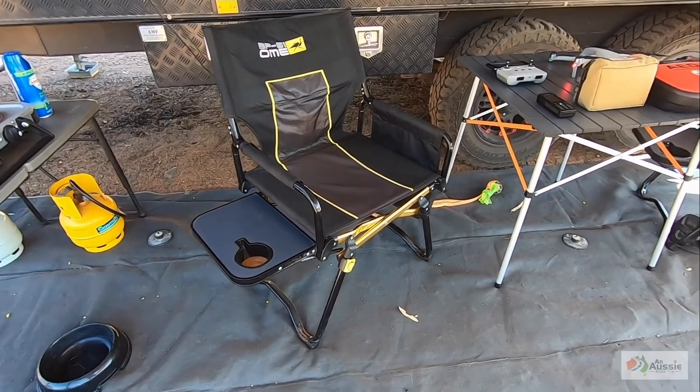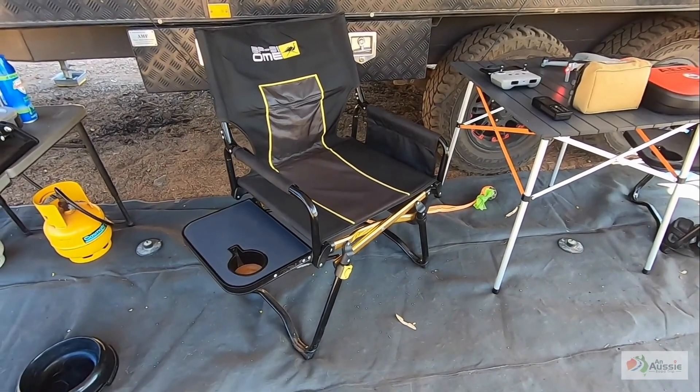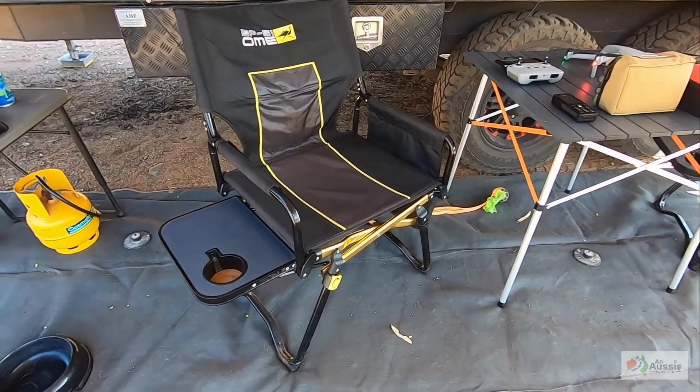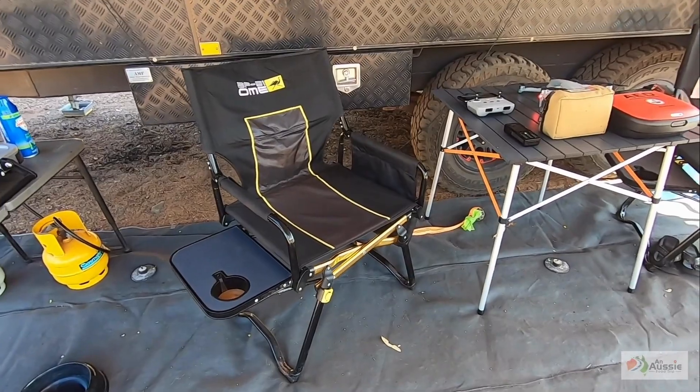A couple of other bits and pieces we really love — these chairs. They're ARB Old Man Emu director chairs, about a hundred bucks. They pack up super small, go straight into the back of the truck, and they're really comfortable to sit in.